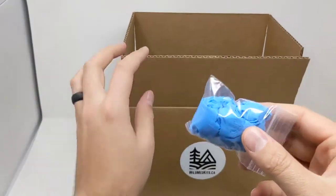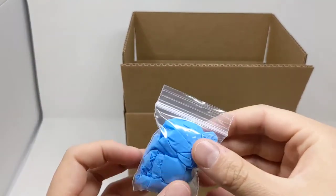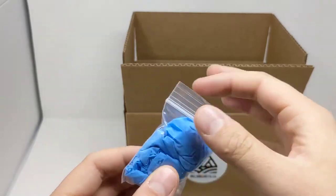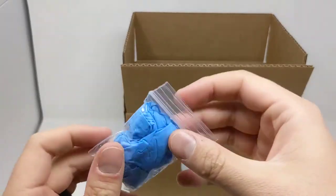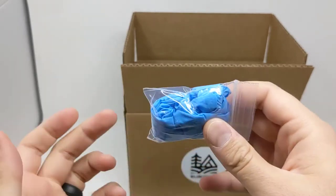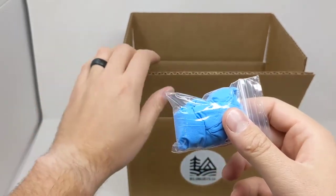We have a pair of high-quality nitrile gloves — two large gloves in their own poly package. You can tear it open, and it keeps them well protected. These are really thick, durable nitrile gloves for your own personal protection.